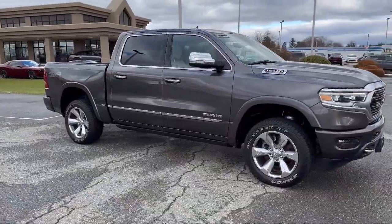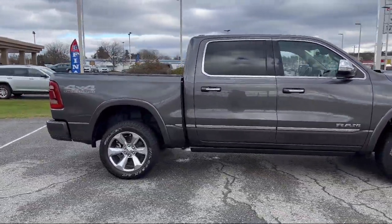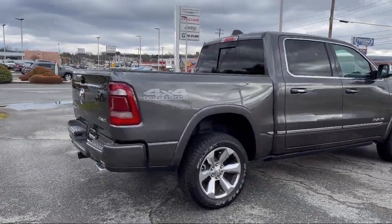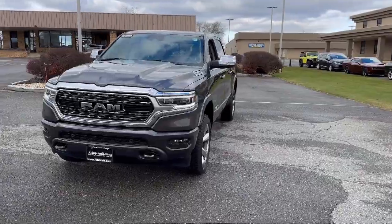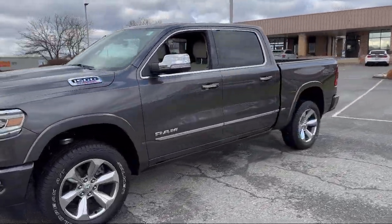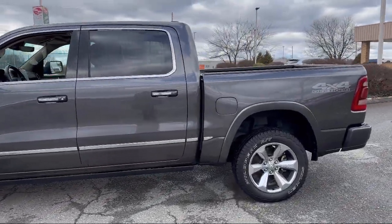It comes equipped with Trailer Stability Control, Emergency Braking Preparation, Dual Front Air Conditioning Zones, Push Button Start, Automatic Emergency Front Braking, In-Dash Rear View Monitor, Steering Wheel Mounted Audio Controls, Driver Seat Power Adjustments, Power Windows with Safety Reverse, and Privacy Glass. And it has less than 10,000 miles on the odometer.